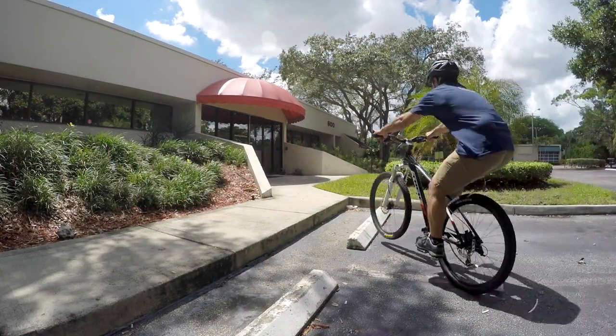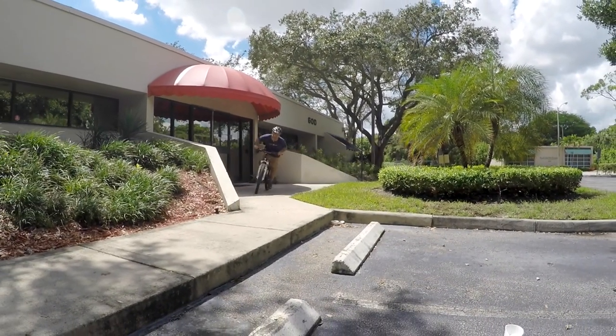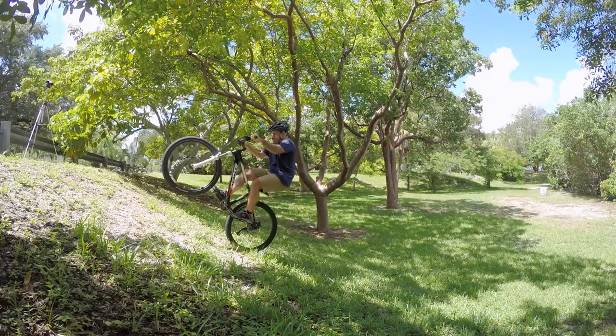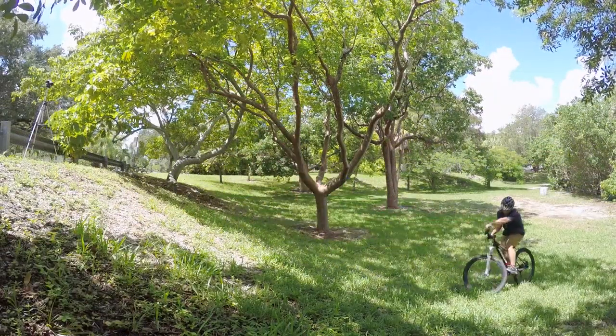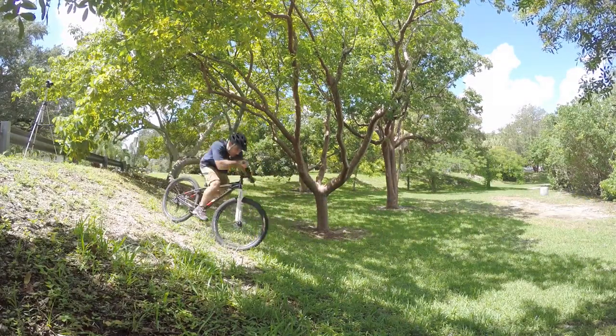Start by picking a spot, be it a curb or a little bump in the pavement. Ride the same spot for a while, and it's called a session. Sessioning forces you to squeeze every possibility out of your surroundings. After a while, you'll start to consider everything in town to be a potential spot for a session.